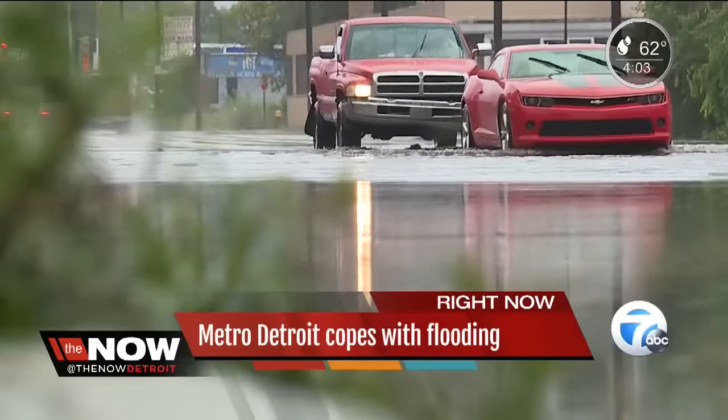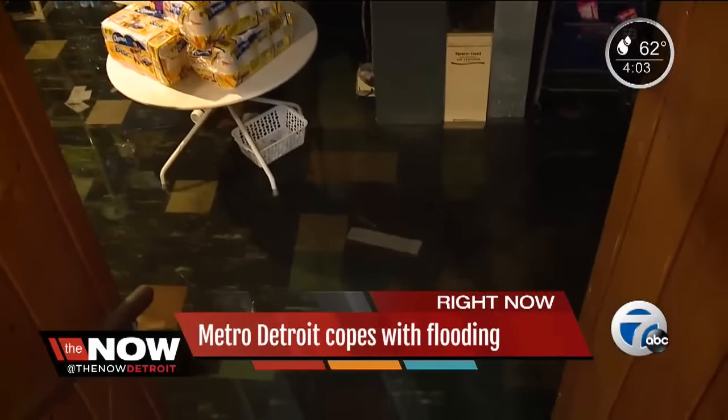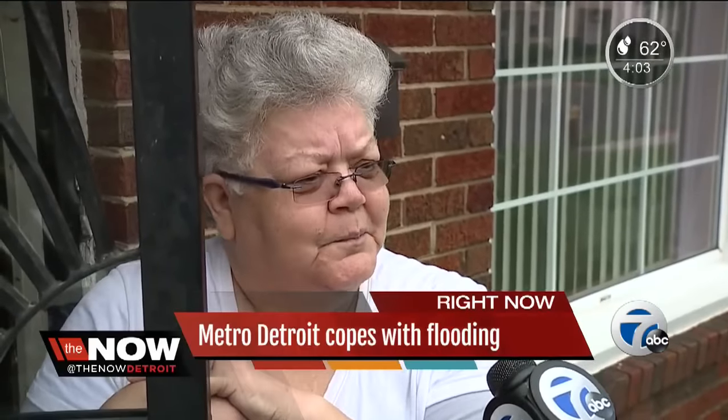And if it wasn't commuting issues, the rain caused problems in many homeowners' basements. I saw things floating in the basement.